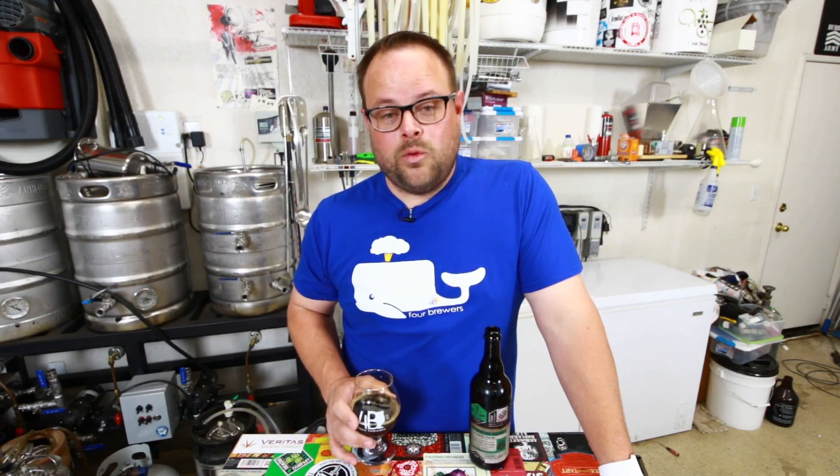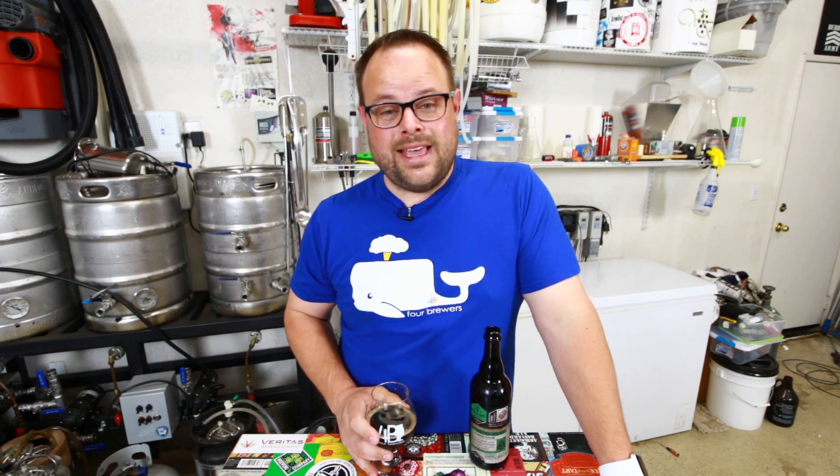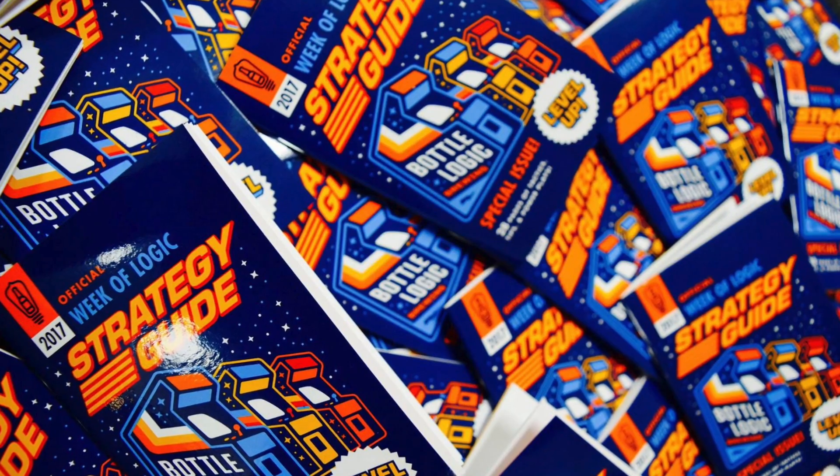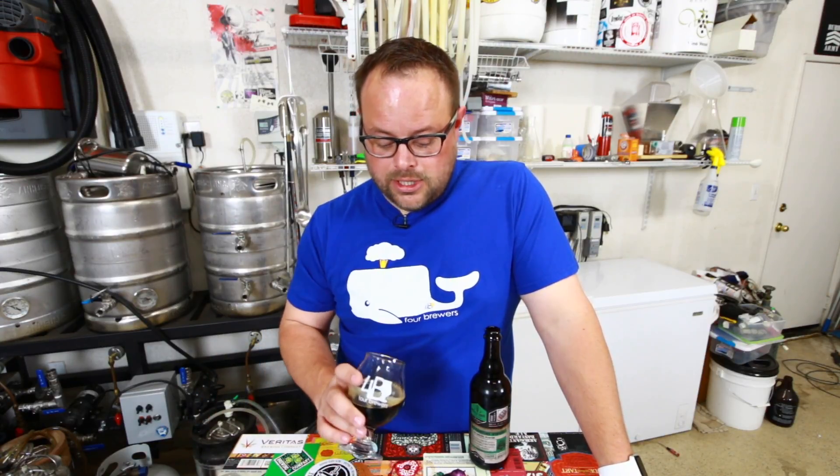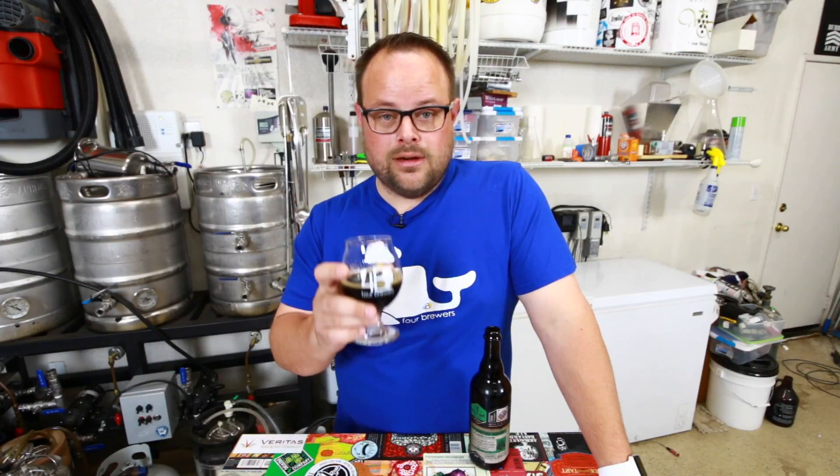Looking forward to more awesomeness from Bottle Logic — this week is their Week of Logic, which is a celebration of their anniversary all week. You can go in, check in, and get your book stamped. You get special stuff and it's really awesome. If you don't know about the Week of Logic, now you do — ask your friends about it. Bottle Logic, congrats on your anniversary. And that's one less beer in my cellar.